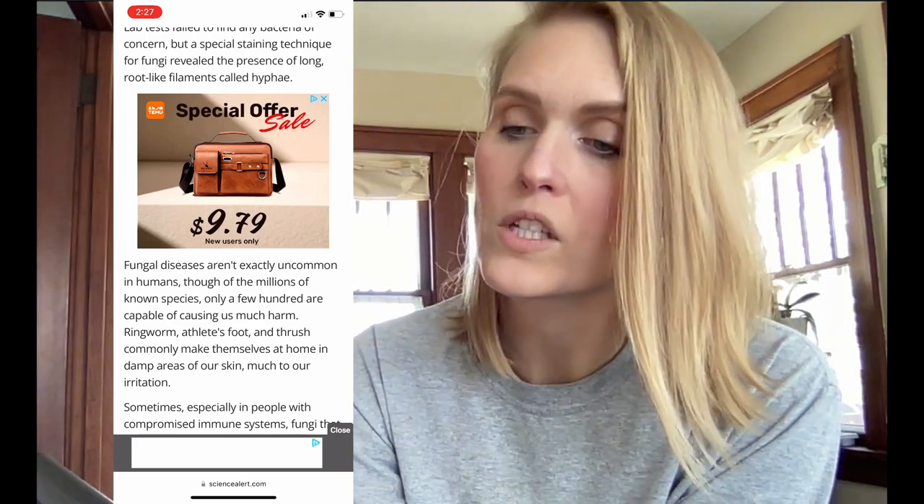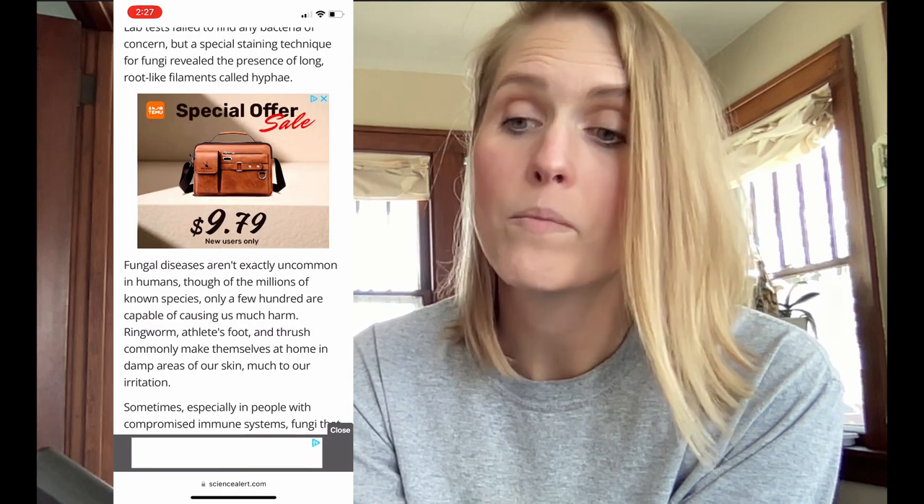Fungal diseases aren't exactly uncommon in humans, though of the millions of known species, only a few hundred are capable of causing us much harm. I'd like to say that maybe more can cause us harm than we think. Ringworm, athlete's foot, and thrush commonly make themselves at home in damp areas of our skin. Sometimes, especially in people with compromised immune systems, fungi that commonly feed on rotting vegetation — such as species of Aspergillus — can infect deeper parts of our body. This particular infection didn't look much like any of those, however, prompting the medical specialist to seek advice from the WHO Fungi Reference and Research Center, who identified the unlikely suspect from its DNA. Though a mycologist himself, the patient couldn't recall having worked with this particular species recently. His fieldwork had brought him into contact with decaying material and other plant fungi, potentially explaining the source of his infection.